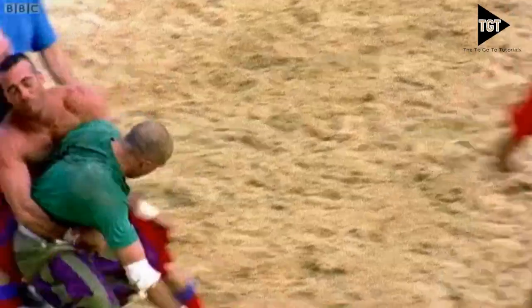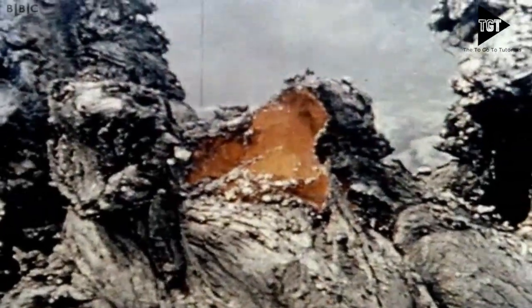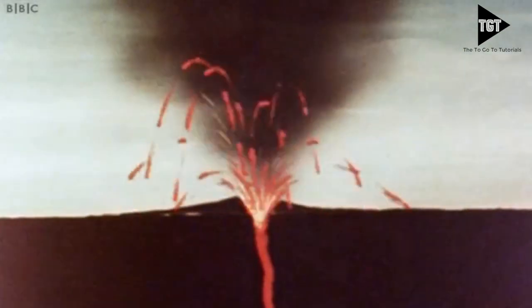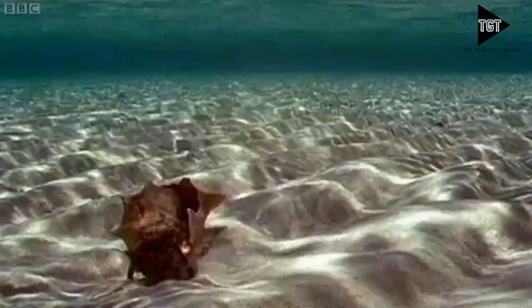At a constructive boundary, the plates move apart and magma rises from the mantle. It's called a constructive margin because new material is being added to the sea floor there. When it reaches the surface, it cools and solidifies to form a new crust. Eventually, the new rock builds up to form a volcano. Constructive boundaries tend to be found under the sea, like the Mid-Atlantic Ridge.